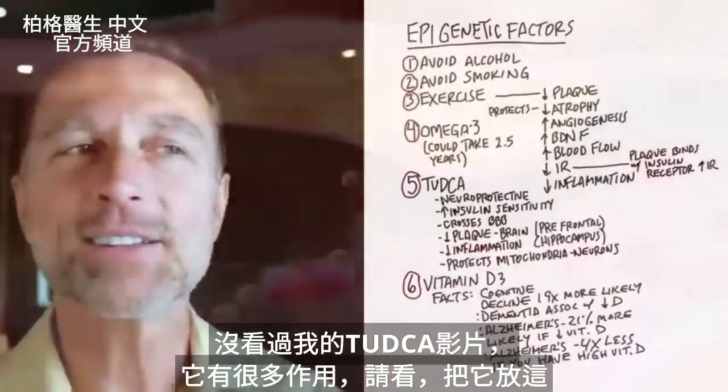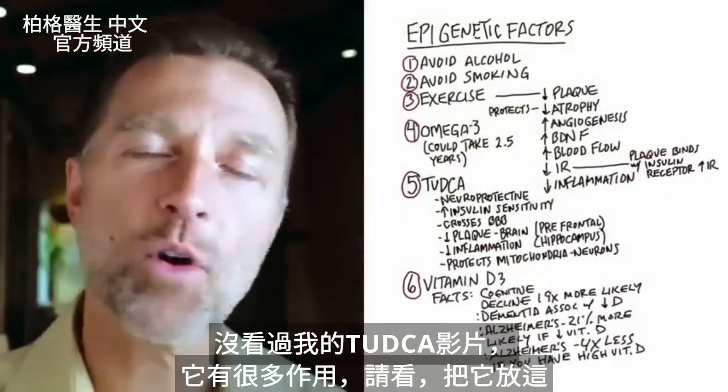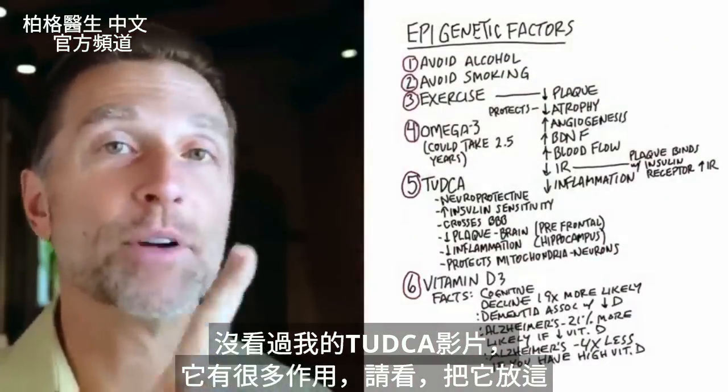If you haven't seen my video on TUDCA, there's a lot more that it can do. Check it out — I put it up right here.